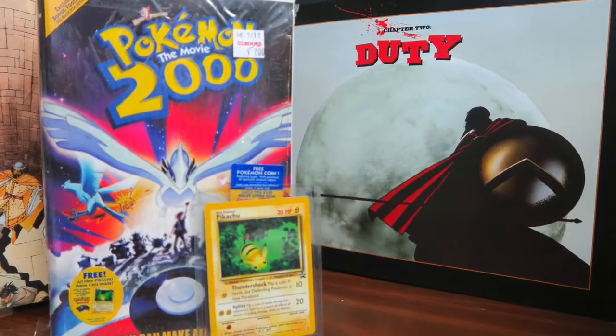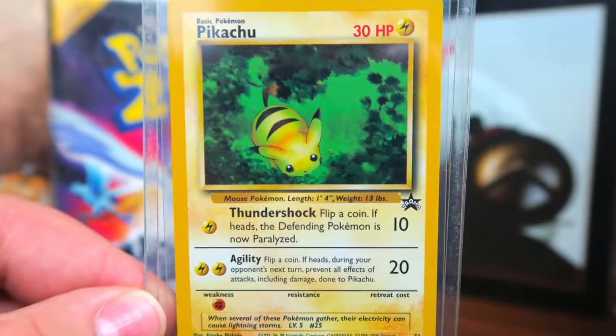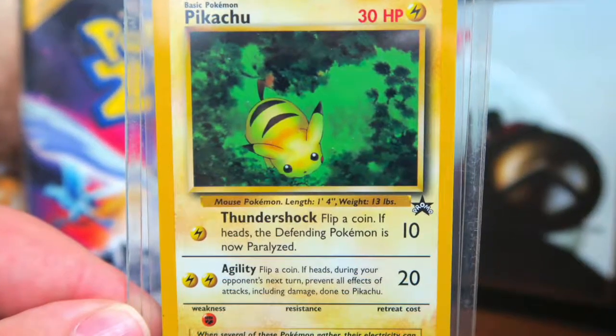The first item on my Cool Finds list is this Pokemon 2000 The Movie. The reason I picked this up is because it's still sealed and what I really wanted was the promo card that's inside. I got it at Half Price Books for two bucks. I still collect Pokemon cards and promo cards like these are harder to come by because there's less and less VHS tapes that are still sealed.